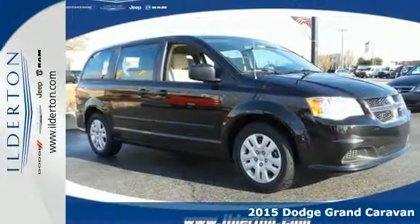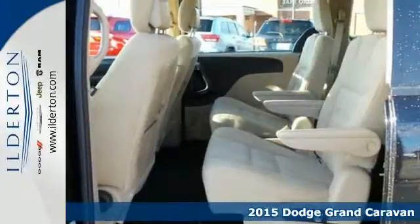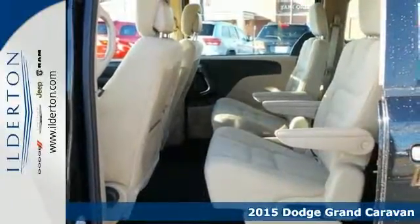It's a 2015 Dodge Grand Caravan. You're no stranger to checking things off the list, nor is this Grand Caravan.